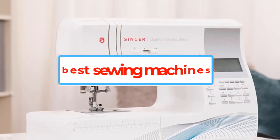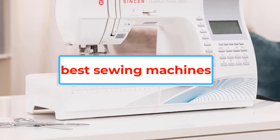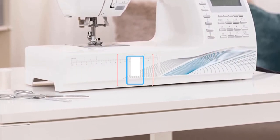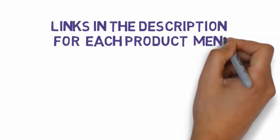Are you looking for the best sewing machines? In this video, we will look at some of the best sewing machines on the market. Before we get started, we have included links in the description, so make sure you check those out to see which one is in your budget range.